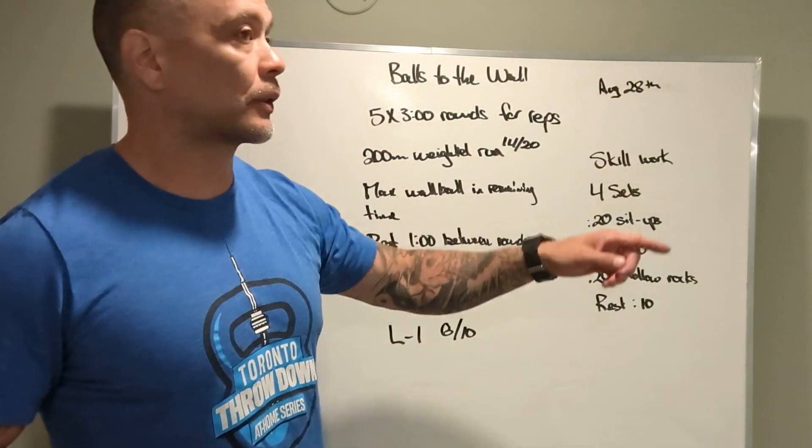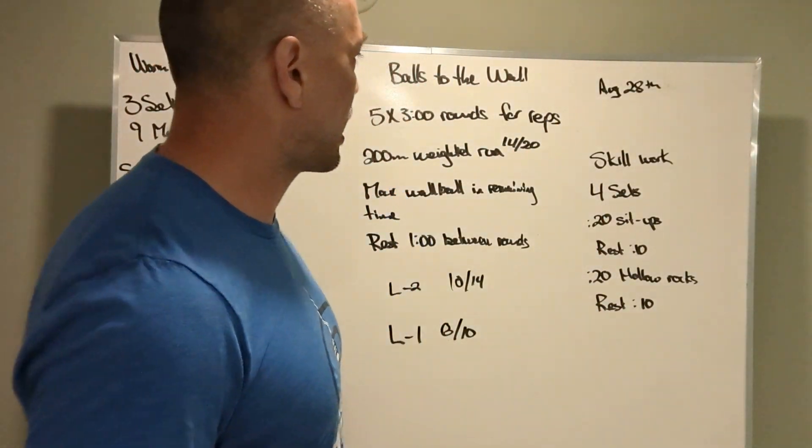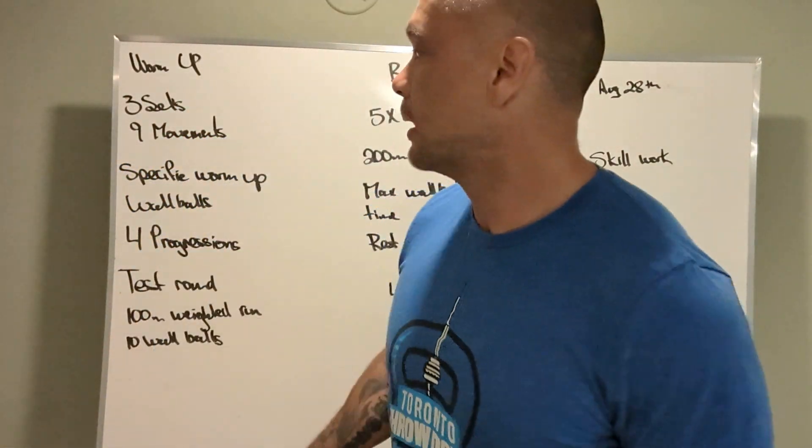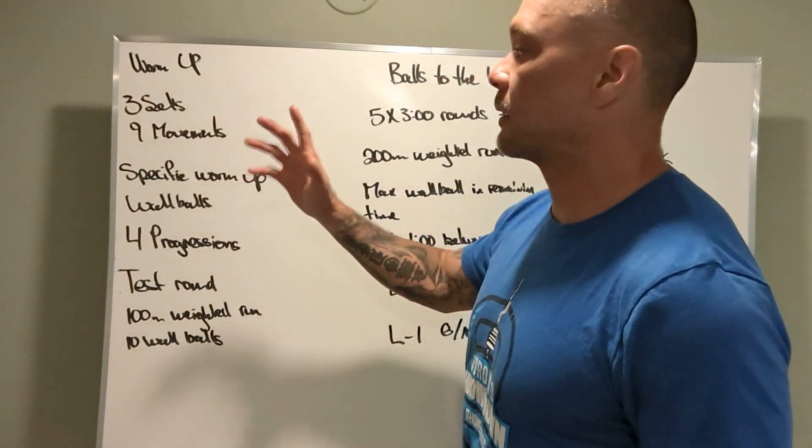Alright Ted, we've got Board Briefing August 28th, that's Sunday, and we're looking at the workout called Balls to the Wall. So what we have: warm-up, three sets, nine different movements.